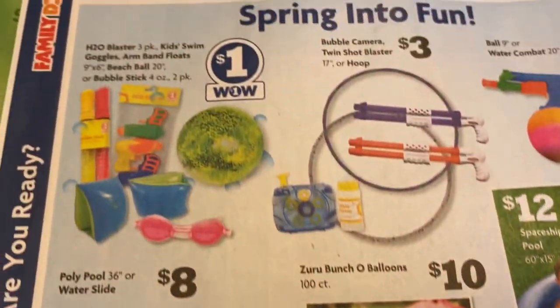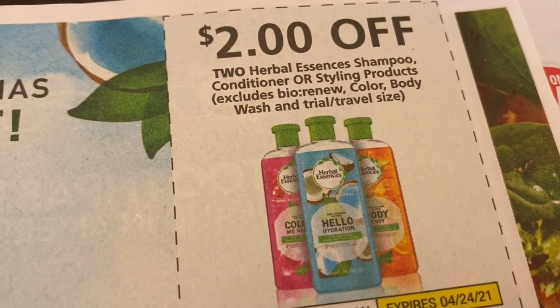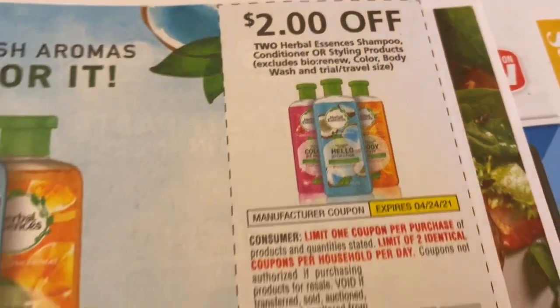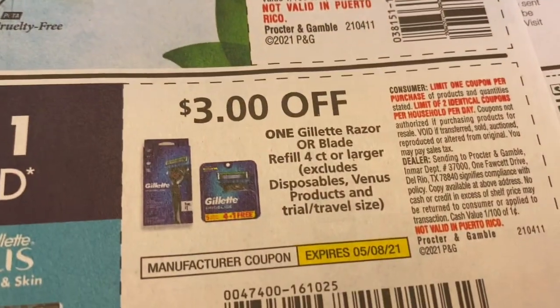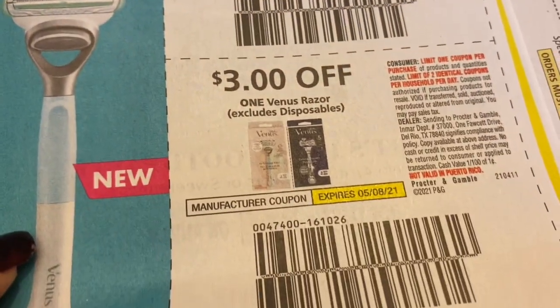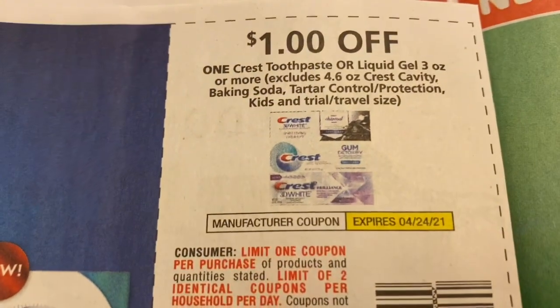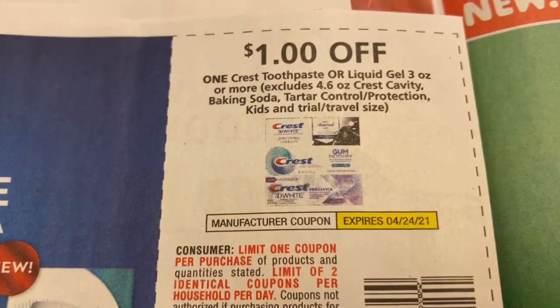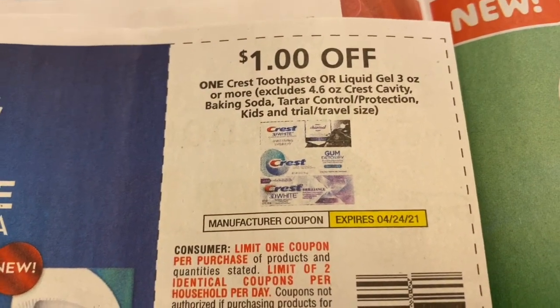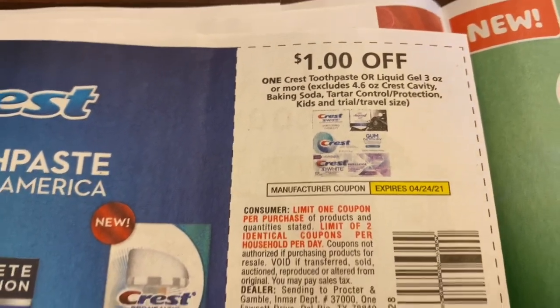Okay, there are some coupons here. Two dollars off of two Herbal Essences shampoo, three dollars off one Gillette razor, and three dollars off one Venus razor.